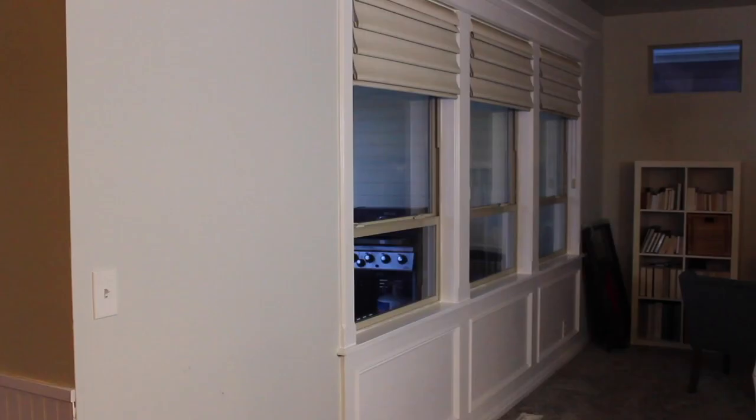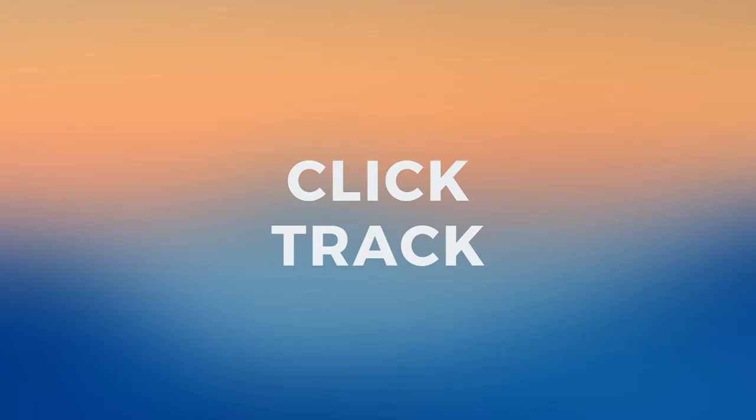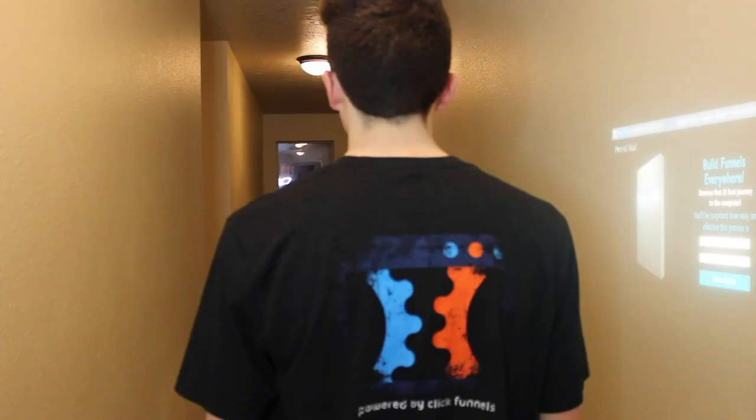Here's how it works. We take large LED touchscreen tablets and add a layer of touch-sensitive paint to match your home. The FunnelWall will recognize when you approach it and open up ClickFunnels. From there, you have immediate access to edit and create funnels.